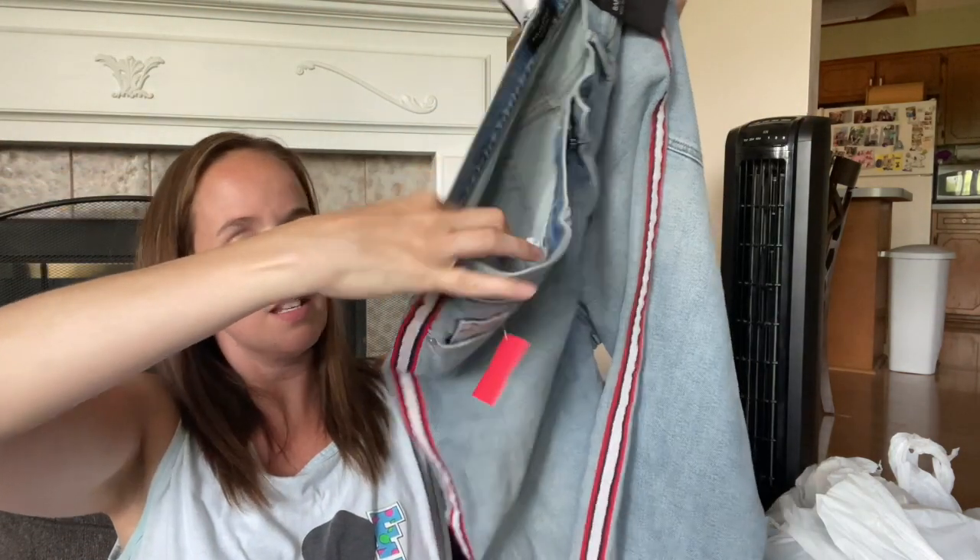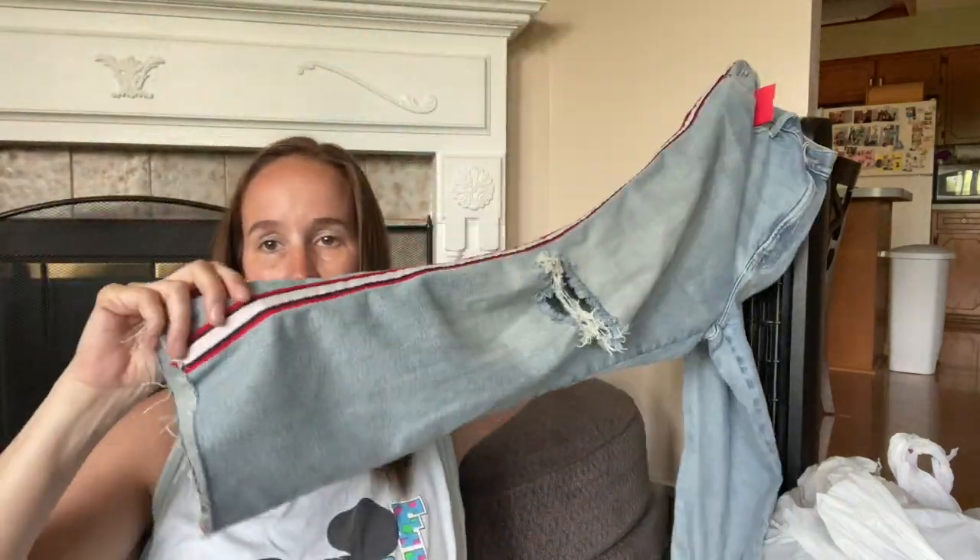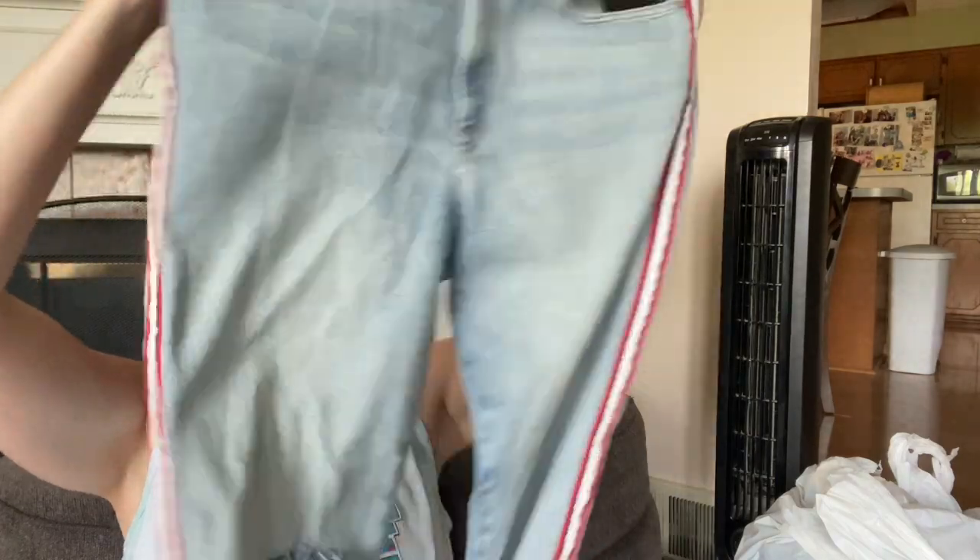Here's the tag - this is another new with tags item. This is Banana Republic high-rise straight jeans, size 32. They've got a cute red and white stripe on the side, one kind of ripped-out knee, and a raw hem. I really like these. I don't hardly ever get Banana Republic, but being new with tags, a bigger size, and the style made it all worth it.